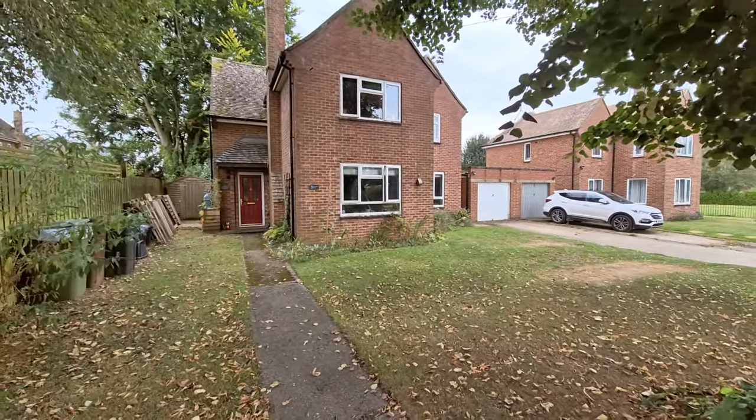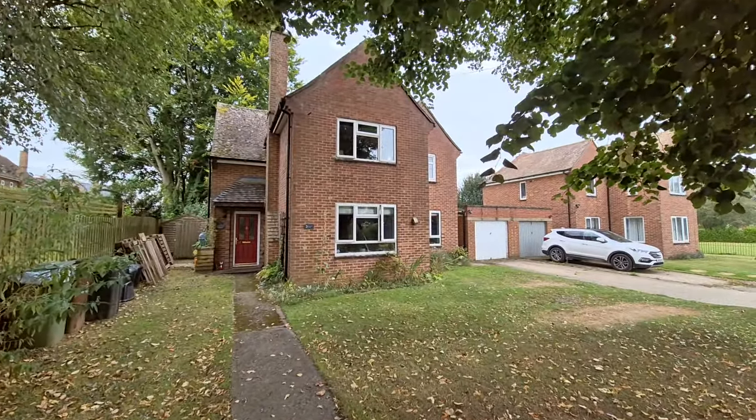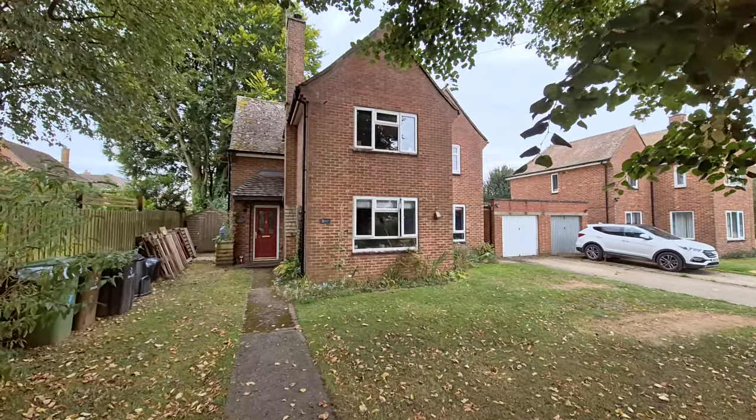Hi there, Gary here from Longsons, and I'm going to take you on a brief video tour of this spacious, well-presented detached four/five-bedroom house we have situated in Watton, Norfolk.